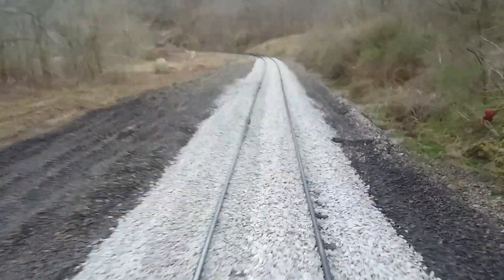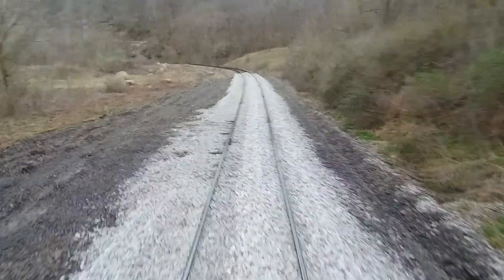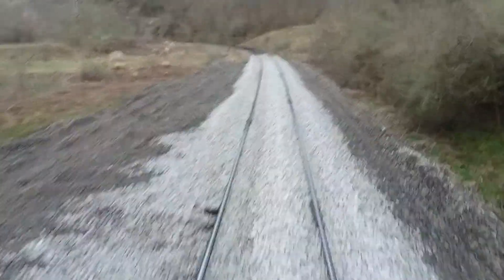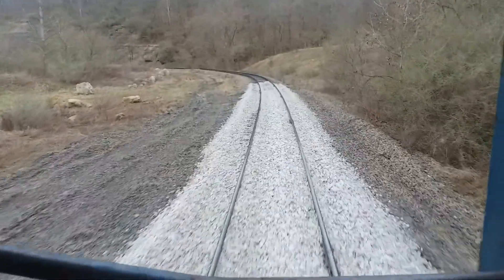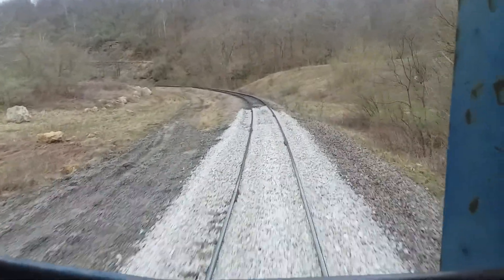I've got an SD40-2 locomotive up front pushing me. It's a nice morning here, 63 degrees. I'm riding on the back of the car down here to the loading ramp.